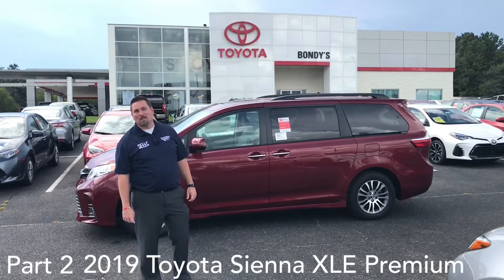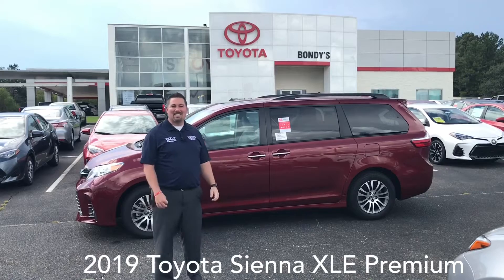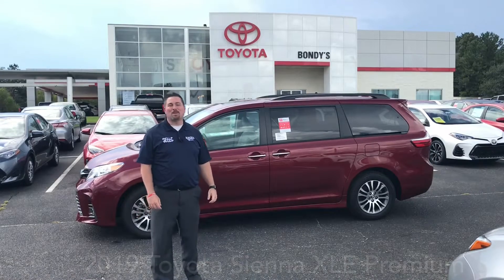I'm Jonathan Sewell Sells at Bondi's Enterprise Toyota, and this is the 2019 Toyota Sienna XLE Premium.